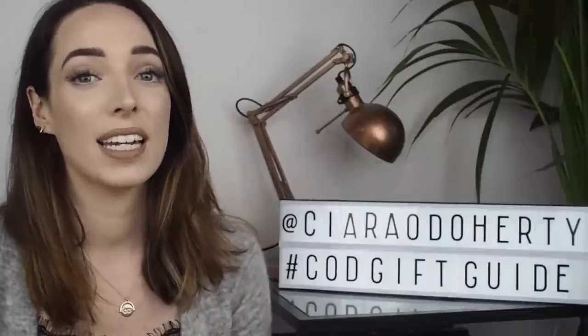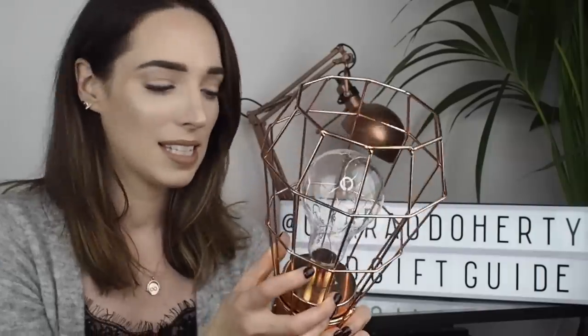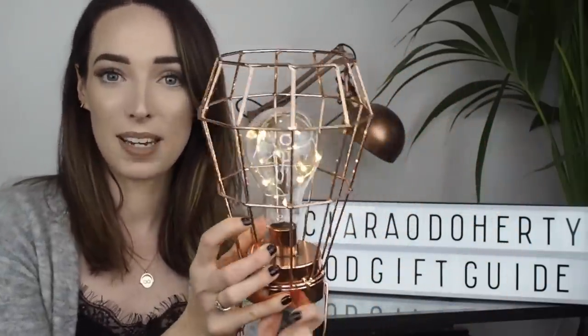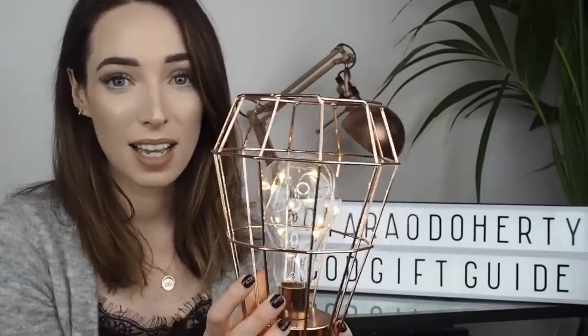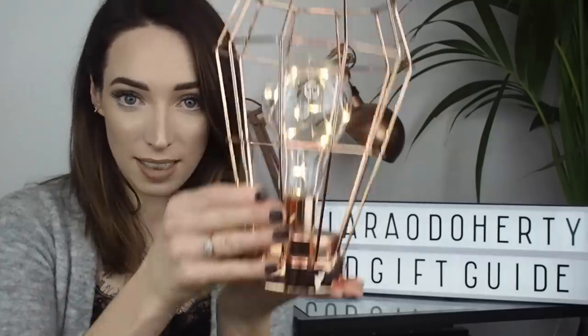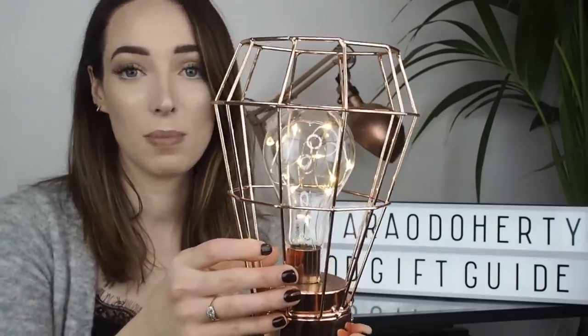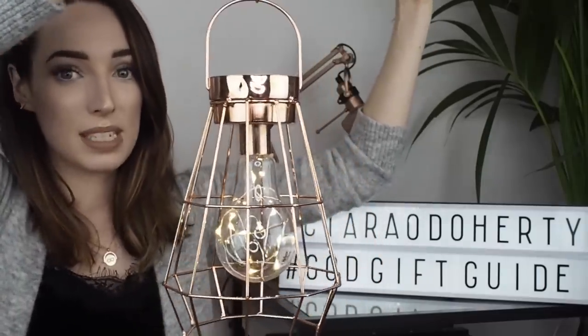Moving on to my next gift recommendation, I have a little homeware piece from another Irish online store. This is a rose gold lamp fixture and it's no secret that rose gold is such a popular decor trend right now. If you have somebody that's really into their interiors I think this is a really cute option. It has a battery pack inside it and you can light it up — it actually has a cluster of LED lights inside so it's perfectly safe, you're not plugging this into the wall, you don't need a socket. What I also love about this is that you can style it on a table, a bookshelf, or as a centerpiece on a coffee table, or you can turn it upside down — it has a long chain and you can hang it from something. So you're basically getting two different options in one.